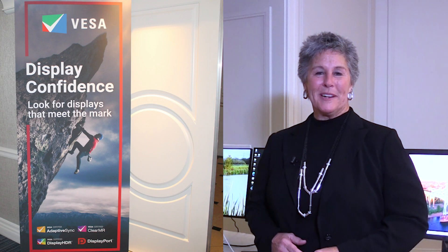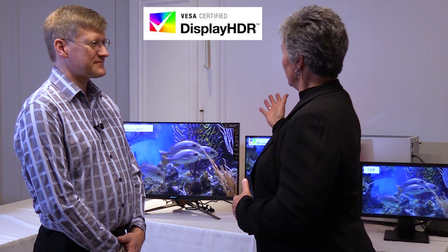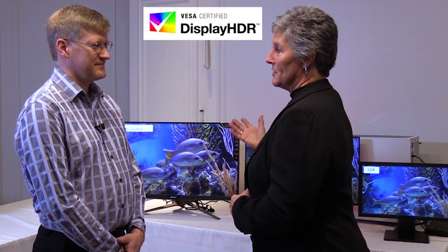Hi everyone, I'm Angie Kellan and we're really excited to be at CES 2023. I'm here with VESA, which is the Video Electronic Standards Association, and joining me is Roland Wooster. Hello Roland.